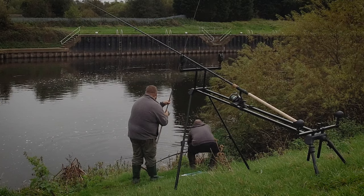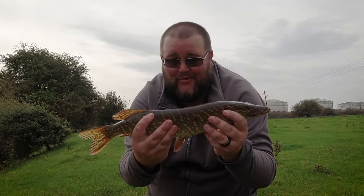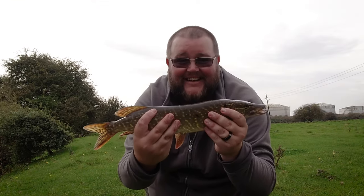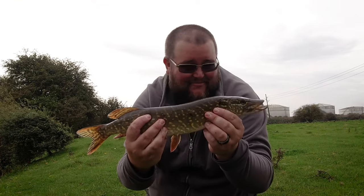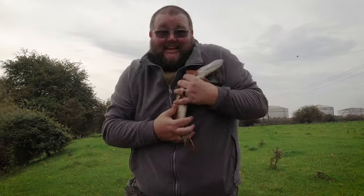There we go — first little jack pike of the season! Caught that on a little live bait on the River Trent. Look at it — beautiful fish. But we want his grandmother!